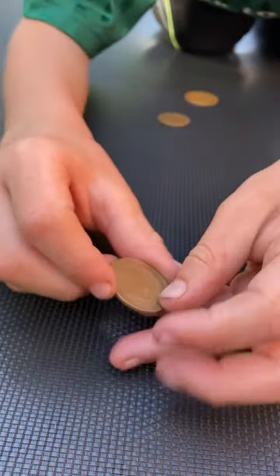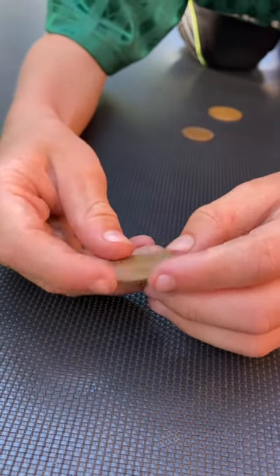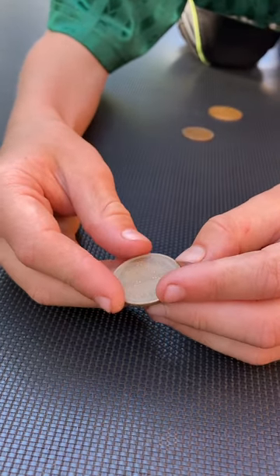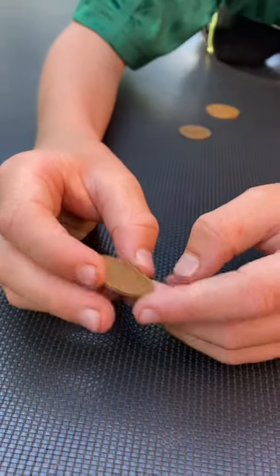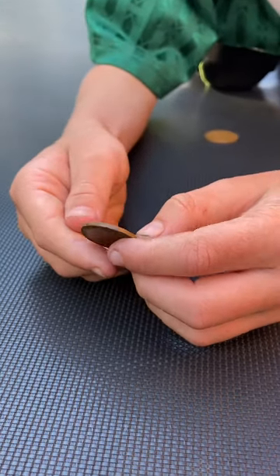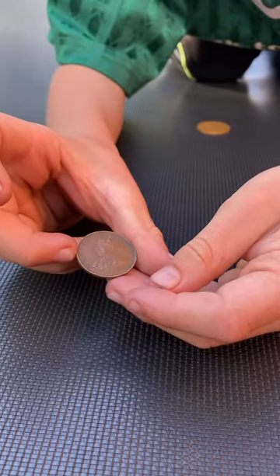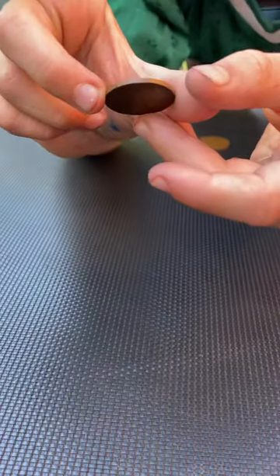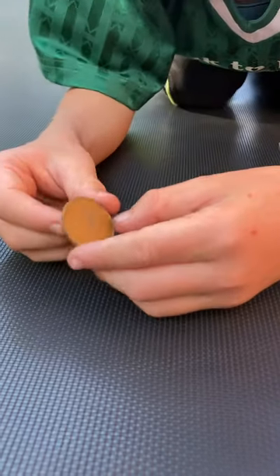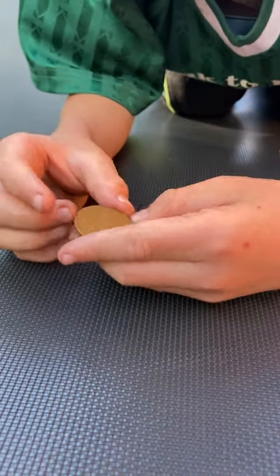Then we've got 10 yen from Japan. I'm not sure what year it is because I don't know Japanese numbers and letters, but it's probably the 1970s. Then we've got a Hong Kong one cent from 1931. And finally, last but not least, we've got an Irish 1971 two pounds.